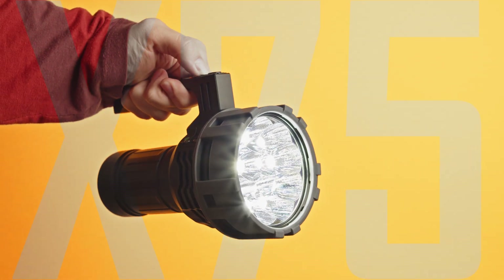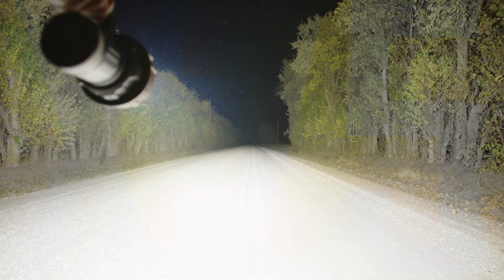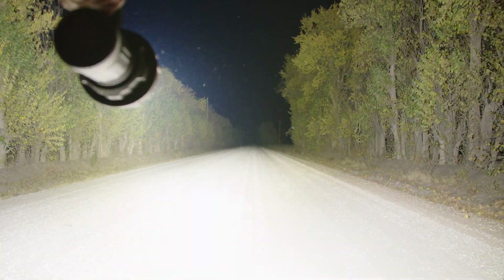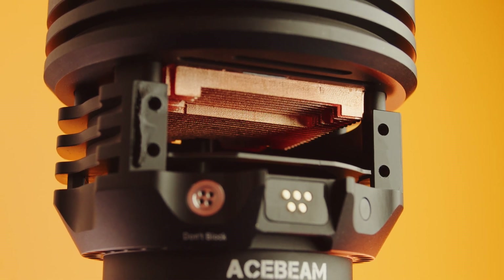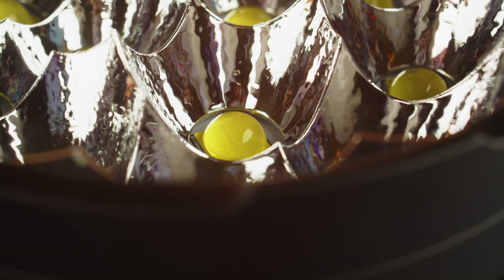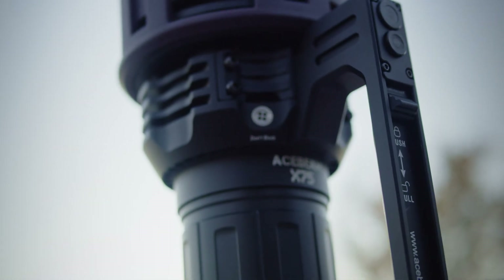This incredible flashlight is the best way to turn night into day, with close to 100,000 lumens of output, a huge battery pack, and an advanced cooling system. It's expensive, yes, but the Acebeam X75 is extremely well-designed and offers excellent value.